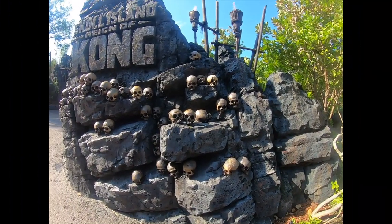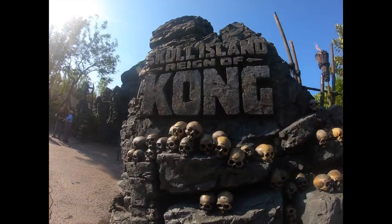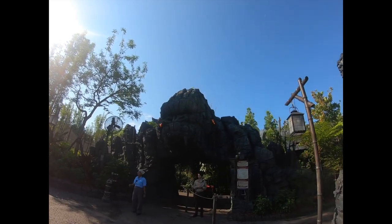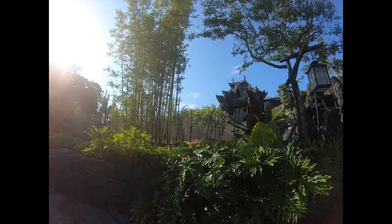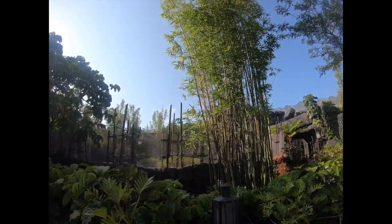Comment below — what is your favorite ride here at Islands of Adventure? If you have any questions about any of the attractions or anything about the park, feel free to comment below. The next ride I recommend is Skull Island: Reign of Kong. It's scheduled to open around 9 o'clock — it's a pretty cool ride and the queue is amazing.